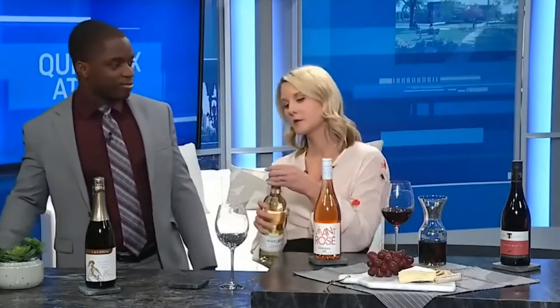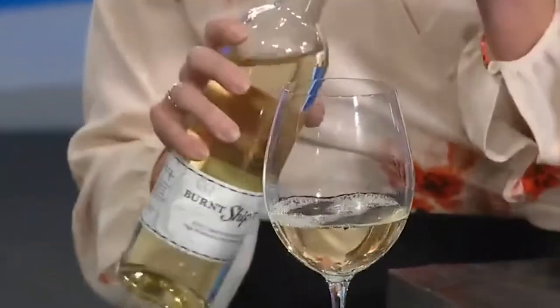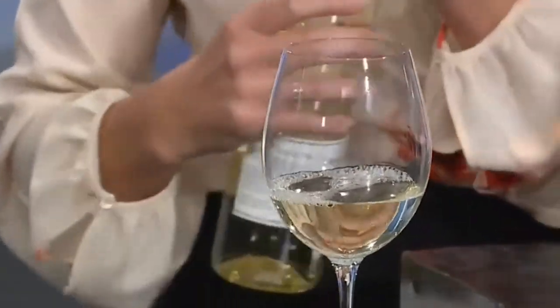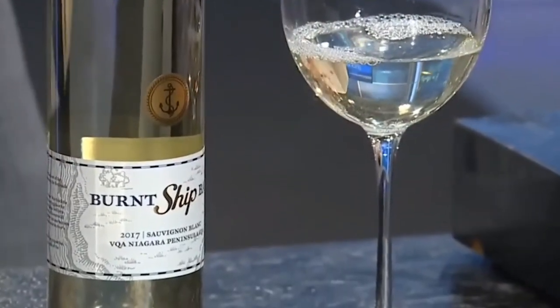When you look for a white wine, you want to look for something like a Pinot Grigio or Sauvignon Blanc. Those are the styles that are going to be drier and less sugar. This one here is a Sauvignon Blanc — see that nice crisp color. Two grams of sugar per liter, so that's very low. Nice and dry, low sugar in that one.